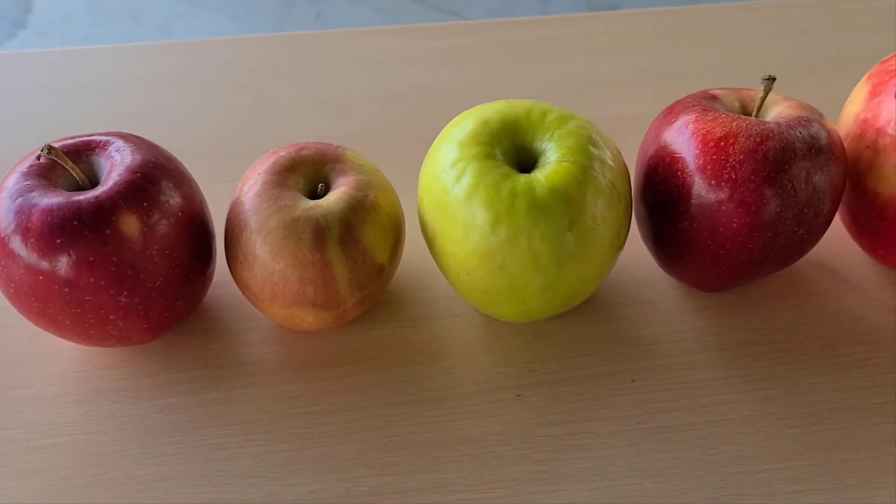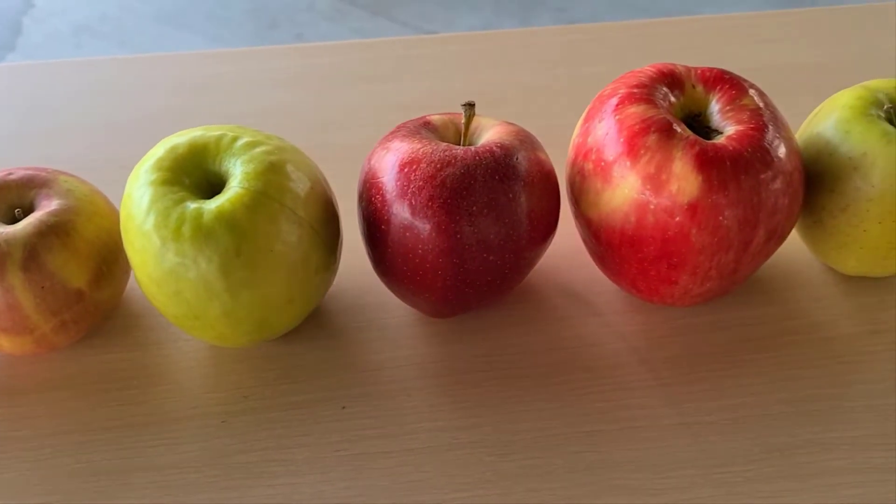Apples are a good source of fiber. Apples are best eaten with the peel, as that is where most of the fiber and antioxidants are found.